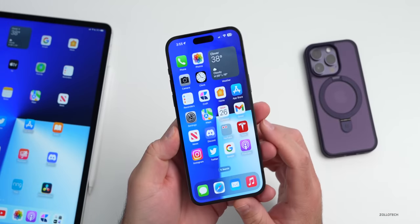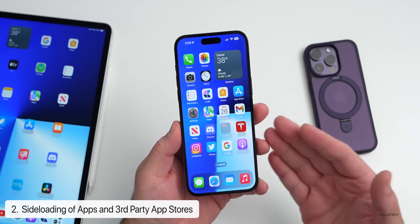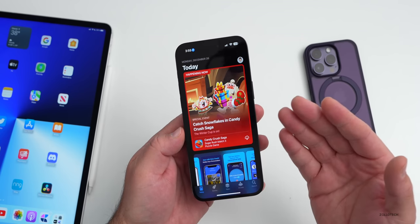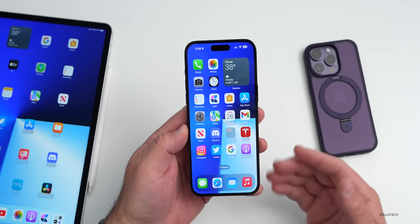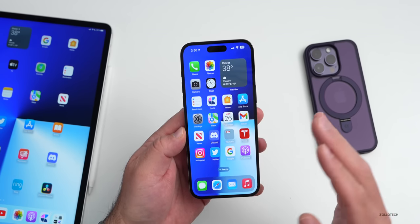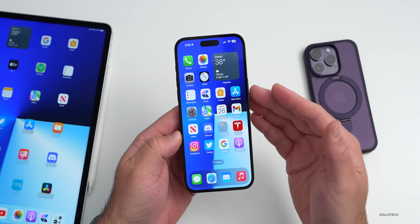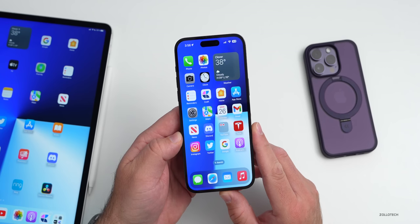One thing I think we're going to get for sure, based on laws Apple has to comply with by January 2024, is an open App Store — the ability to sideload apps or load apps outside of the App Store with a third-party app store. Currently Apple closely controls all of this. With iOS 17 I would expect that change. We've had it on the Mac for many years — you don't have to use it, but having the ability to install something outside of the App Store could be pretty nice.